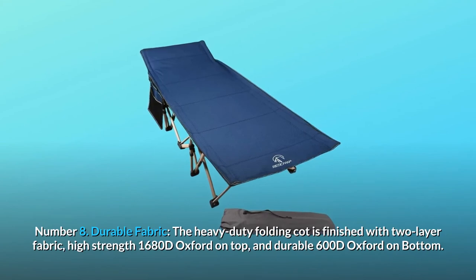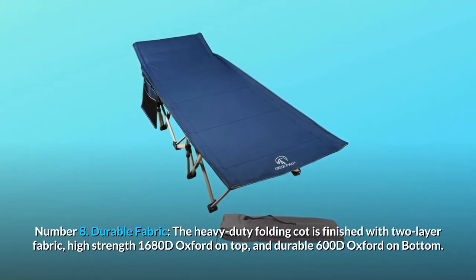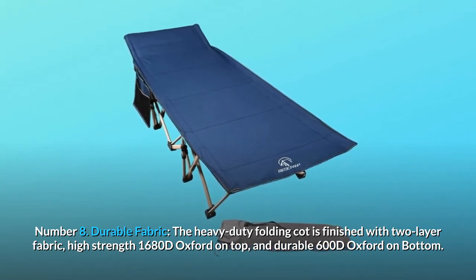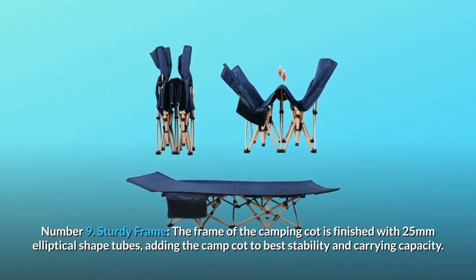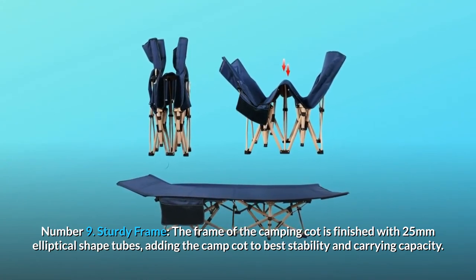Number 8: Durable fabric. The heavy-duty folding cot is finished with two-layer fabric — high-strength 1680D Oxford on top and durable 600D Oxford on bottom. Number 9: Sturdy frame. The frame of the camping cot is finished with 25mm elliptical shape tubes, adding the best stability and carrying capacity.